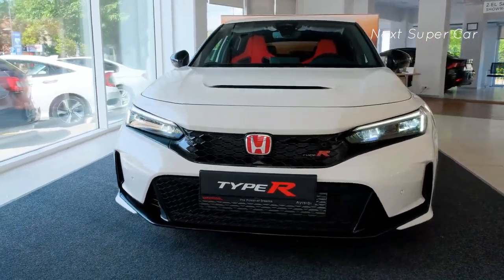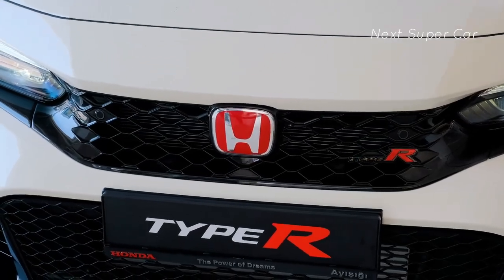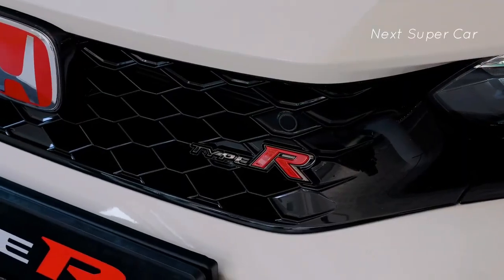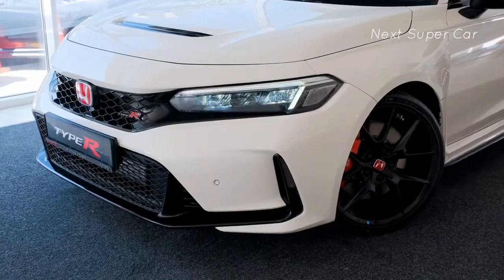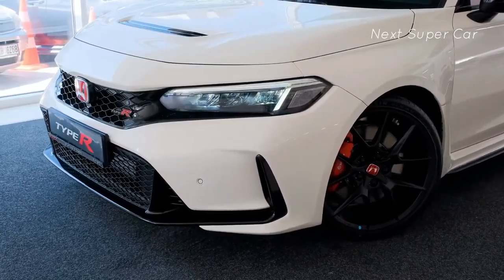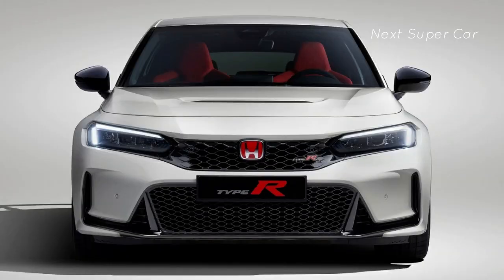2024 Honda Civic Type R — fun is what the Honda Civic Type R feasts on. Aiming as much for raging racetracks as for street driving, this intensely dramatized adaptation of the standard Civic hatchback is equipped with a rowdy 315 HP turbocharged inline-4 and 6-speed manual transmission.